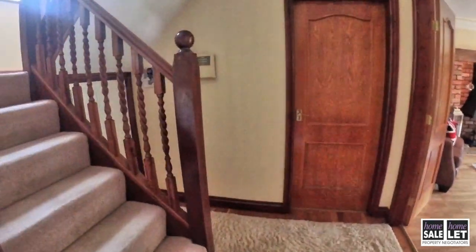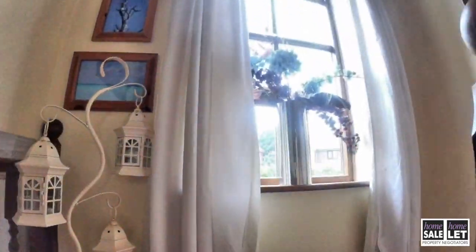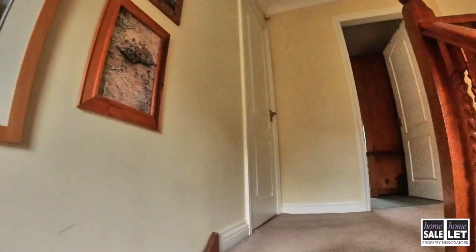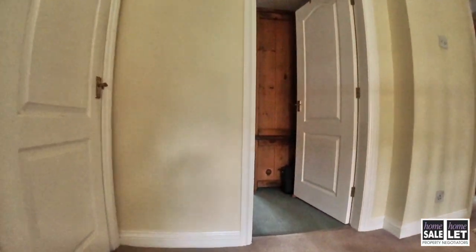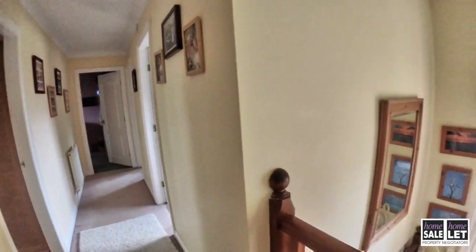Then we're coming back through into the hallway and up this very lovely wide staircase onto a half landing. There's a nice window there throwing light into this landing and hallway.